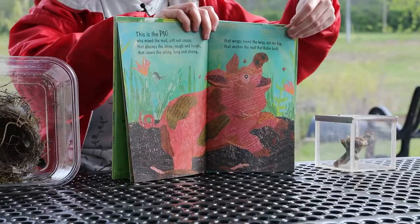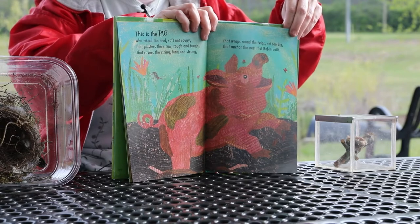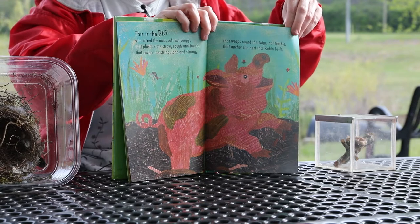This is the pig who mixed the mud, soft not soupy, that plasters the straw, rough and tough, that covers the string, long and strong, that wraps round the twigs, not too big, that anchor the nest that Robin built.